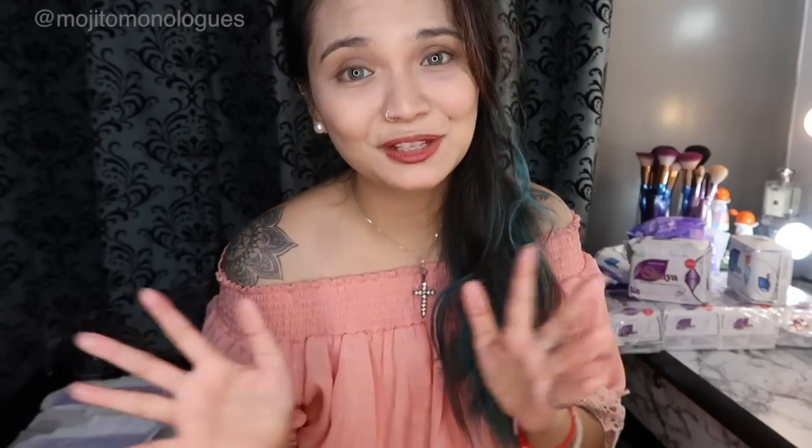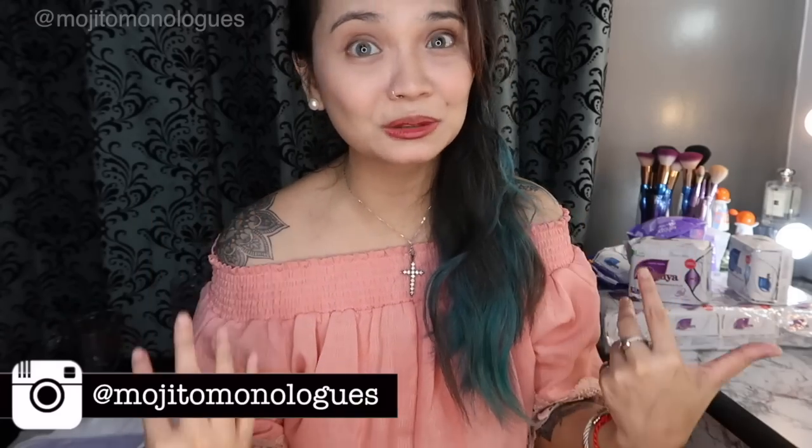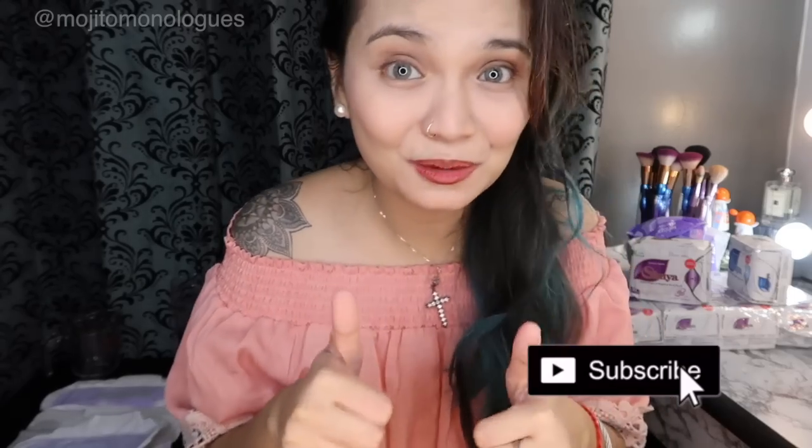That's it for this video. I hope you found it helpful if you're looking for a good napkin with health benefits. If I said anything incorrect, please comment below with the right information. And if you've tried this napkin, share your experience too. For my try-or-buy verdict: it's definitely a TRY — it's absolutely worth it. I wouldn't have bought so many if I didn't love it. If you haven't subscribed yet, please hit the subscribe button, like this video, and thank you for watching. Bye!